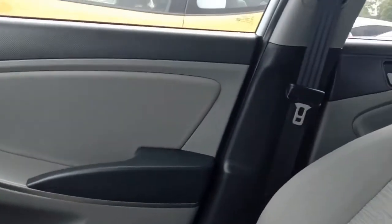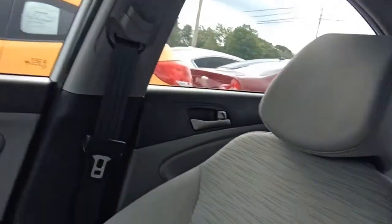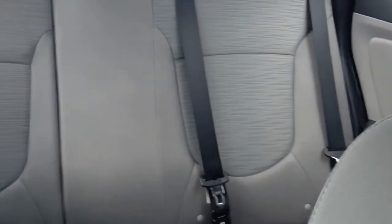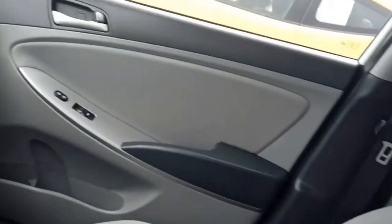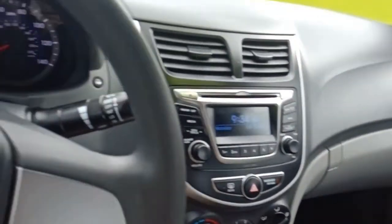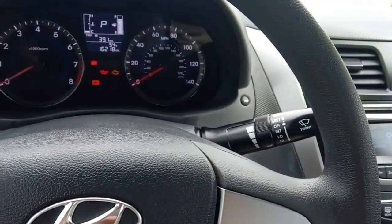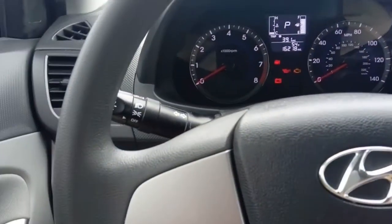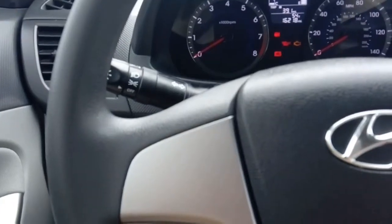Pretty nice little gray interior in here — plenty of room for four people in this car. You just get excellent fuel economy and it's very reliable. And that's about all we have from the interior.